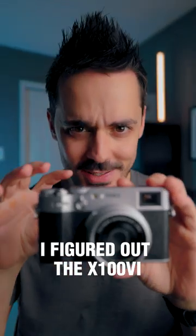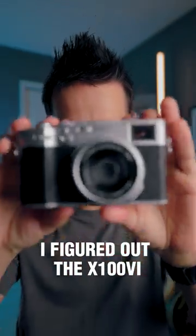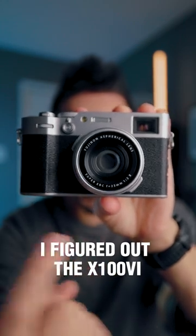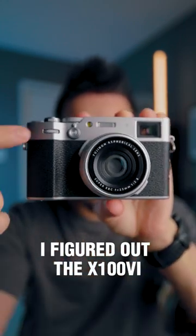I have figured out why the X100 series cameras are so popular. Take a close look at this — the silver, the black, the rangefinder, the lens, the buttons.